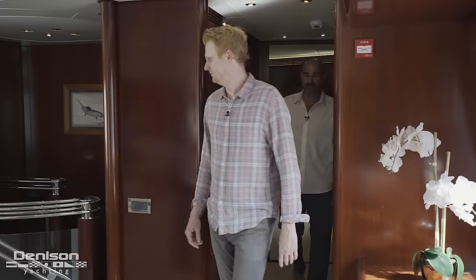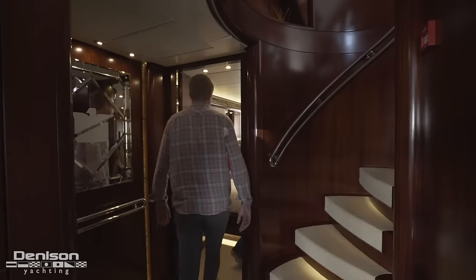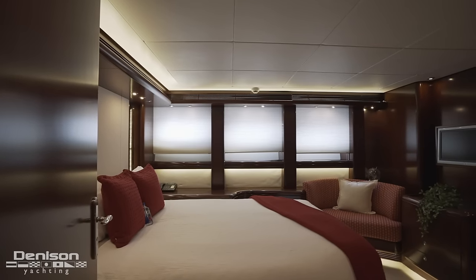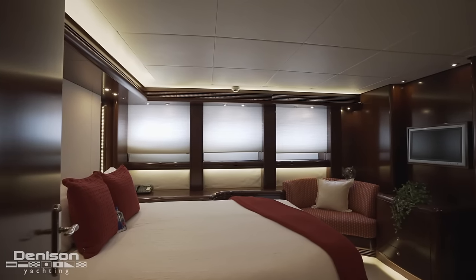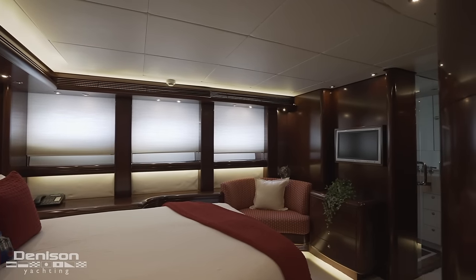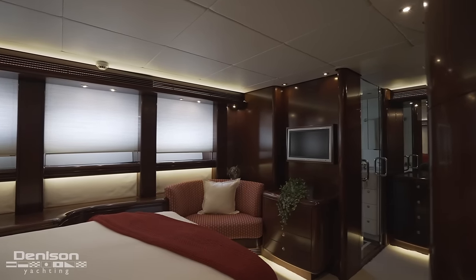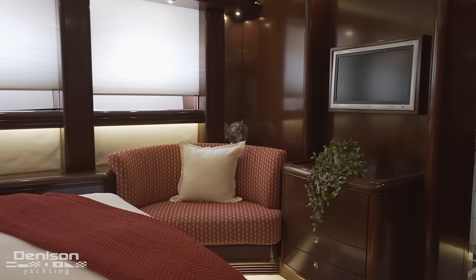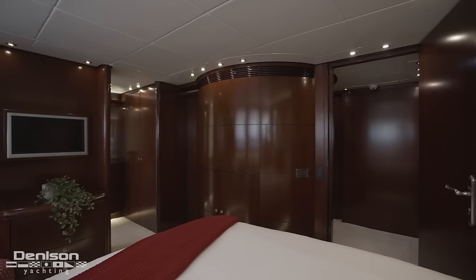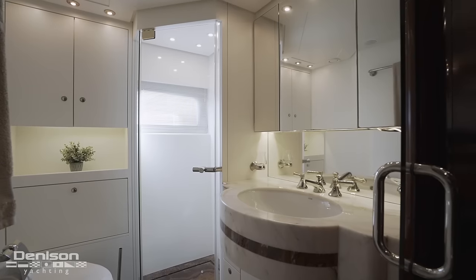Leaving here and walking back through the salon, let's head down to the next guest accommodation on the lower deck. The theme of dark woodwork and luxury finishes continues throughout the lower accommodations. Located on the starboard side, this stateroom boasts an aft-facing queen berth. At the foot of the bed is this cabin's TV as well as a seating area bathed in light coming in through hull-side windows. A few feet away from the windows and seating area is the entrance into the ensuite head and shower.